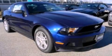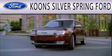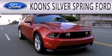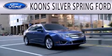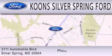Contact us today to schedule your opportunity to see this automobile in person. Kuhn Silver Spring Ford is dedicated to doing everything possible to ensure that the experience you have selecting your next vehicle is as pleasant as possible. We're located at 3111 Automobile Boulevard in Silver Springs.